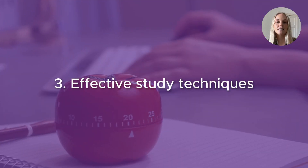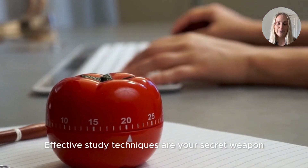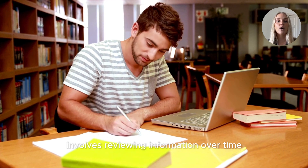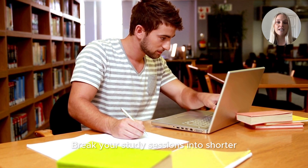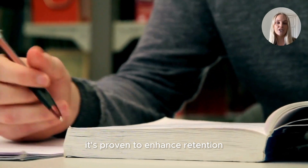Number three, effective study techniques. Effective study techniques are your secret weapon. Spaced repetition, one of the best techniques, involves reviewing information over time. Break your study sessions into shorter spaced-out intervals. It's proven to enhance retention.